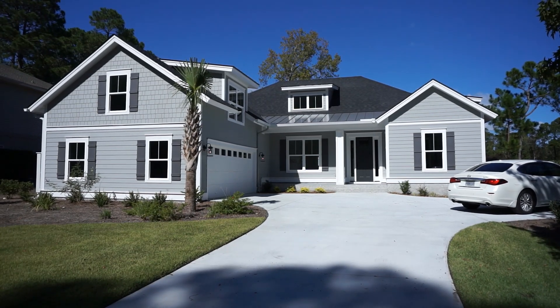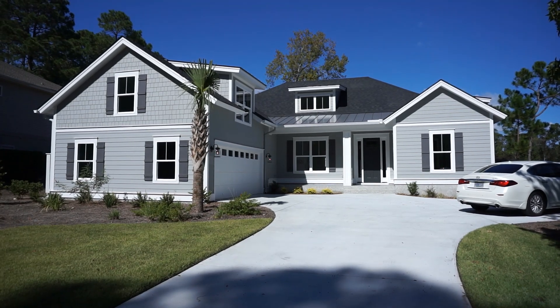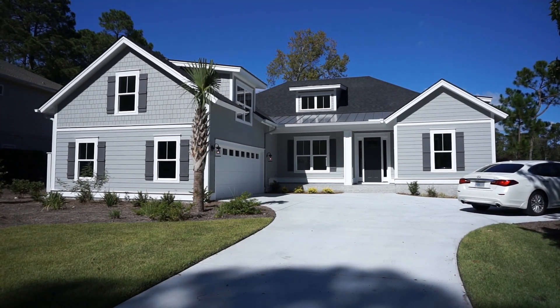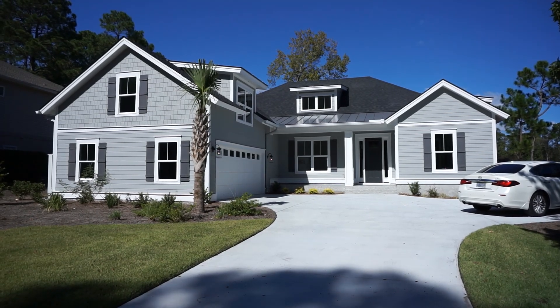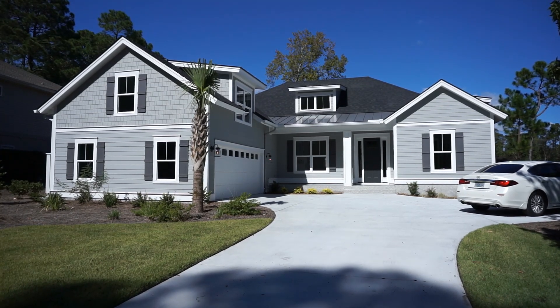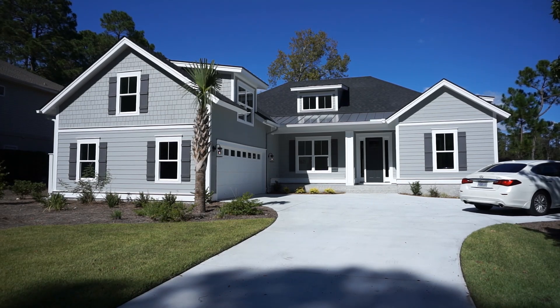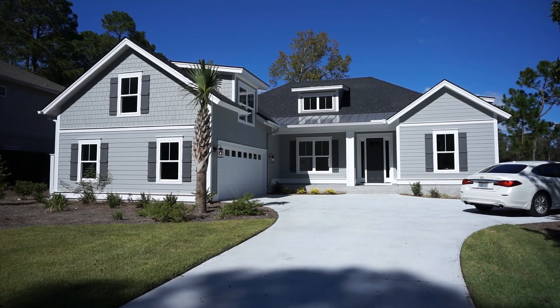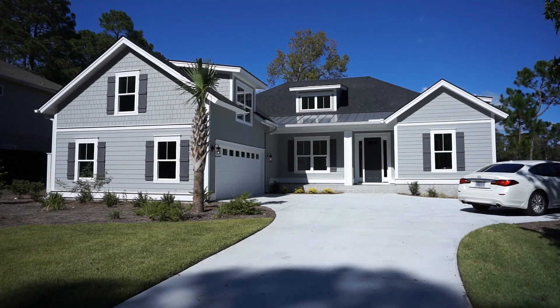I'm only paid as a buyer's agent by the commission that is already in the price of this home and all other listed homes and new builds — I'm only paid at closing if you buy. It makes it awfully easy to have a good buyer's agent working for you. Thank you for watching; there are more videos at the GoGated channel on YouTube, so please subscribe.